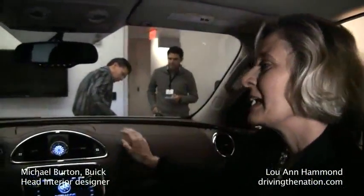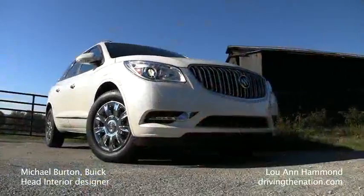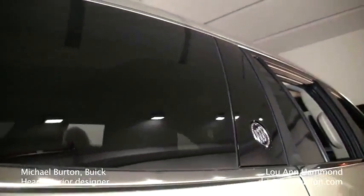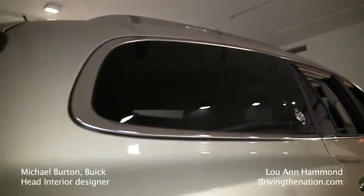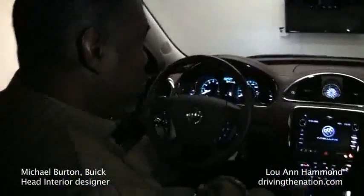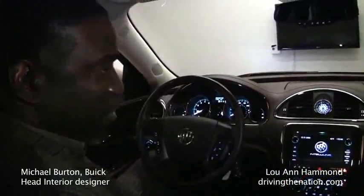This is your newest baby. Yes, it most certainly is. In fact, it's a complete new generation for the Buick Enclave — what we call the mid-cycle enhancement. When we're dealing with Buicks, we try to bring a little bit of our heritage forward.